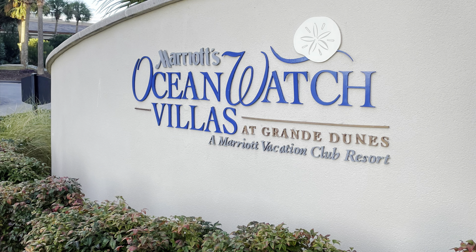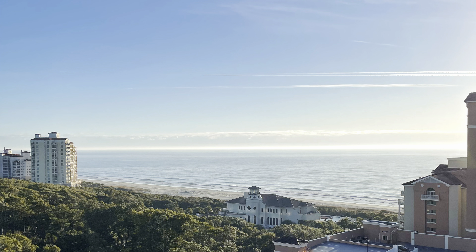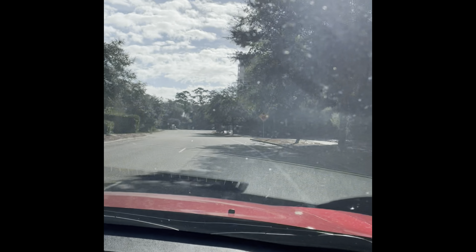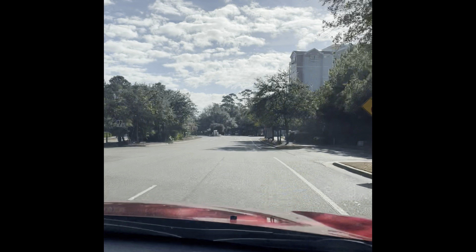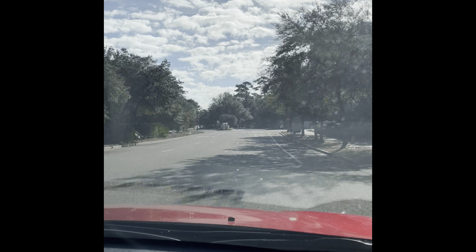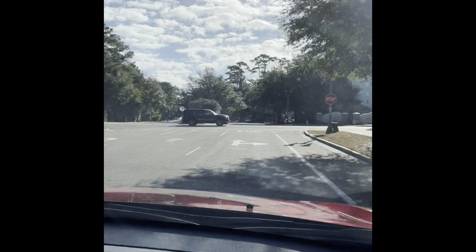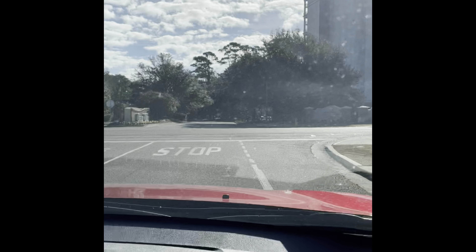Hey friends, welcome back to my channel. It's Kim with Kim's Inspired Life. Raleigh and I are vacationing this week — the week before Christmas — in Myrtle Beach, South Carolina. The beach is beautiful, you guys. We have never vacationed here before. We're at a Marriott property, Marriott Ocean Dunes here in Myrtle Beach. I want to say it's on the south end of Myrtle Beach.